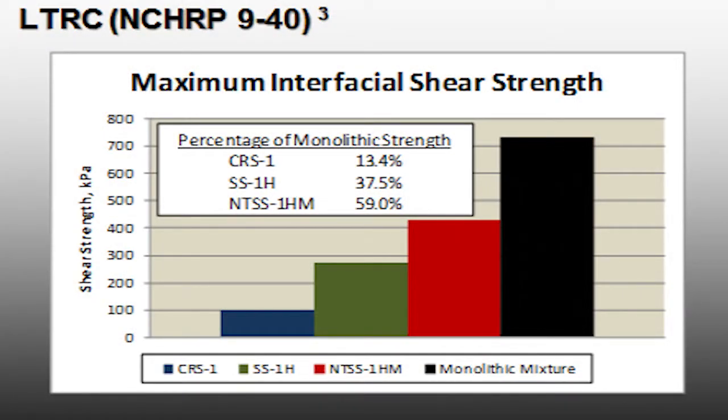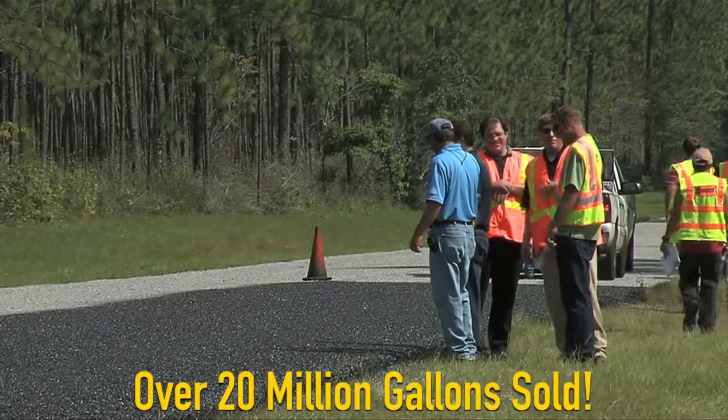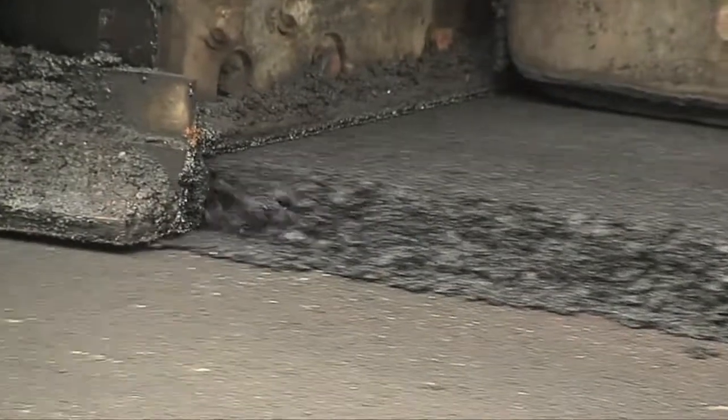Trackless tack can save contractors time and money and has proven itself over the years with many different states, cities, and counties. Trackless tack saves money by eliminating cleanup. Trackless tack can help you get better densities, especially on the unconfined edge.